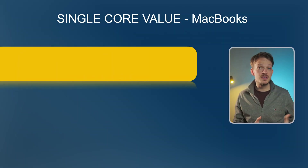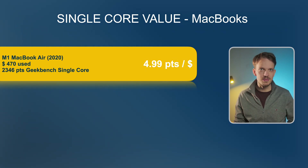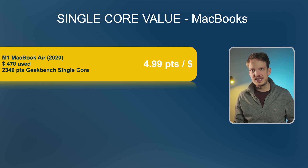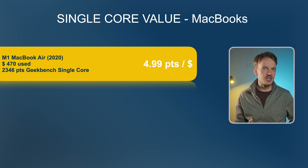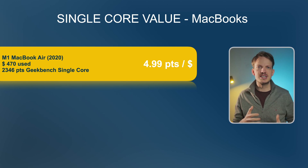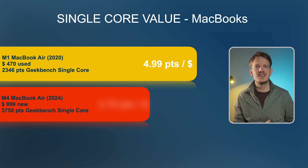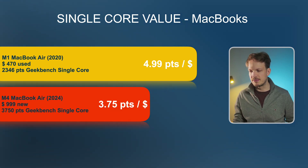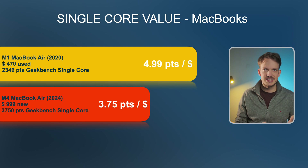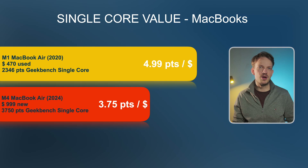The undisputed winner in terms of value is the original MacBook Air with Apple's M1 chip. You can get these nowadays on eBay for around $470 — and that is important — with 16 gigs of RAM. That brings the single core value to 4.99 points per dollar. The runner-up is the latest MacBook Air with the M4 chip, which costs $999 new and also comes with 16 gigs of RAM as standard, with a Geekbench single core value of 3.75 points per dollar.